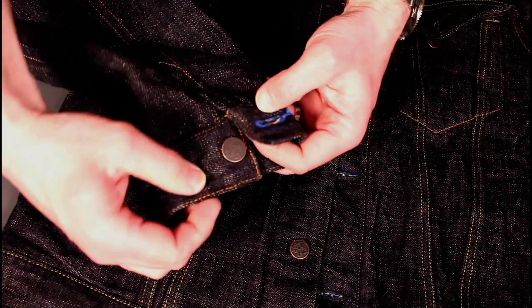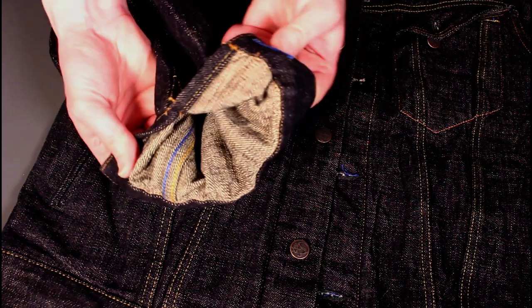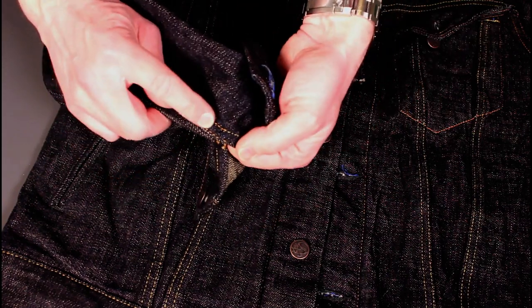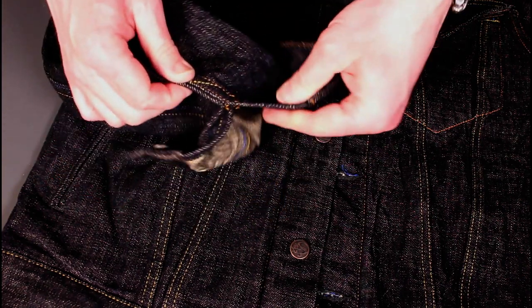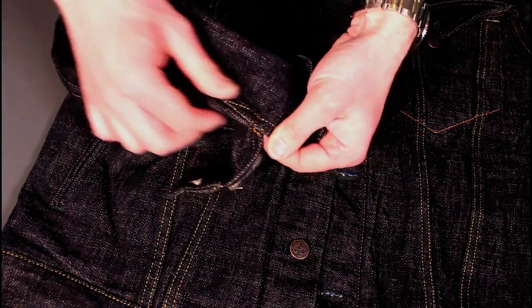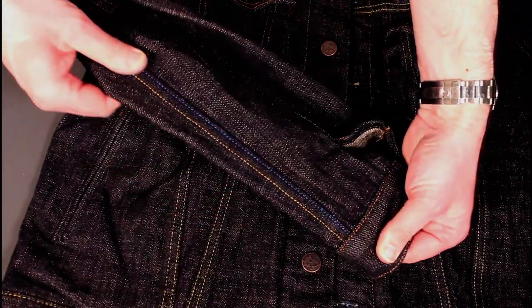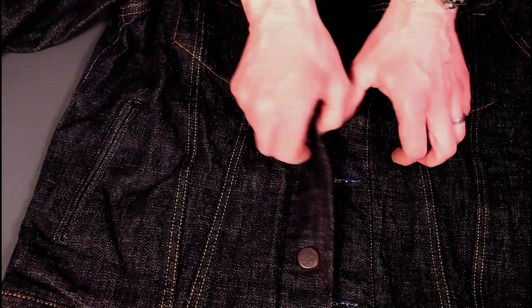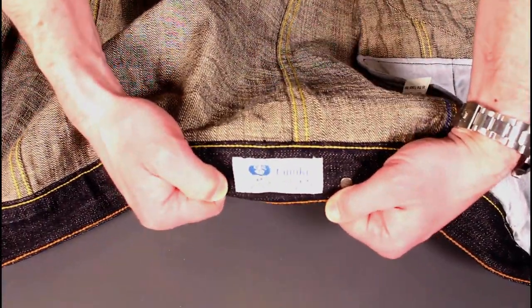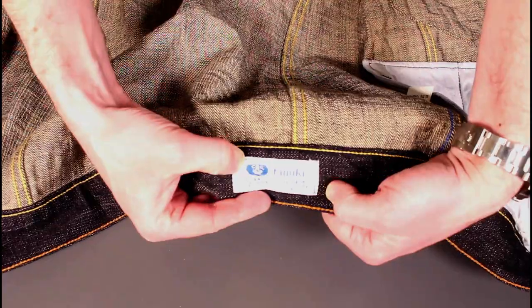On the cuffs we've got a nice blue pop. No selvage details on the cuffs. Quite a lot of cuffs I see have a rivet reinforcing at that point — these don't, but that means you've got flexibility should you want this tailored; you can re-stitch it if you want a shorter arm, which can be quite useful. There's a blue pop up the seam on the sleeve, and at the bottom we've got the Tanuki raccoon dog face — a slightly more recognizable form than the stylized image on the buttons.